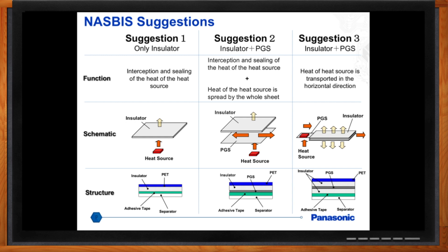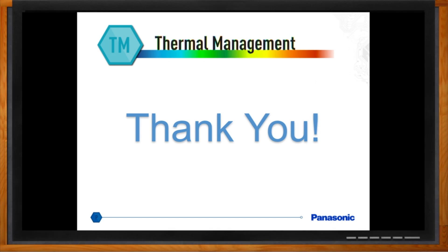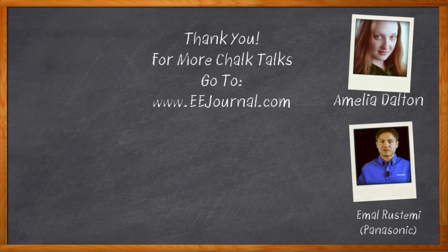That's all I have time for today. Thank you so much for joining me, Amal. It's my pleasure — thank you for having me. And before we go, don't forget to click that link, where you can find out more information about thermal management materials from Panasonic. For Chalk Talk, I'm Amelia Dalton from eejournal.com. For more Chalk Talks, check out the Chalk Talks section of eejournal.com or head on over to YouTube, keyword eejournal.